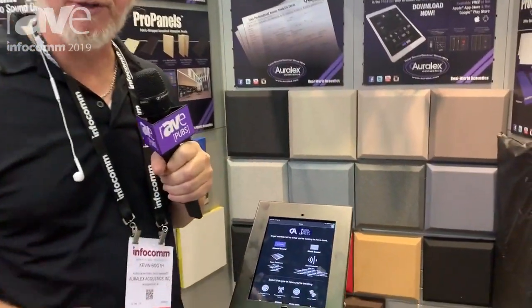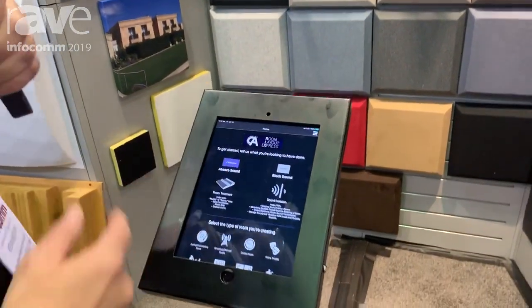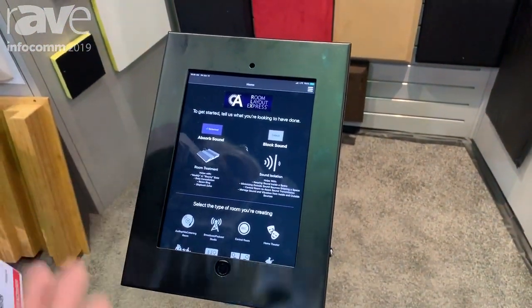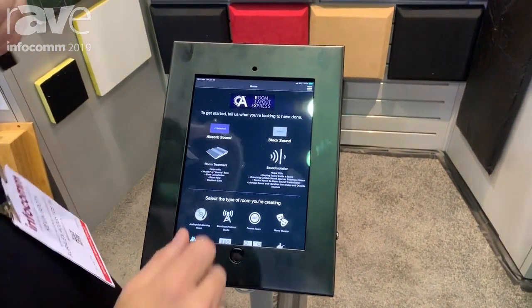Hi, my name is Kevin Booth from Oralex Acoustics. I'd like to tell you about our new app to help you find acoustic solutions for your space. It's called the RLX — that's an acronym for Room Layout Express, and if you say that fast enough, it sounds like the company name: RLX.